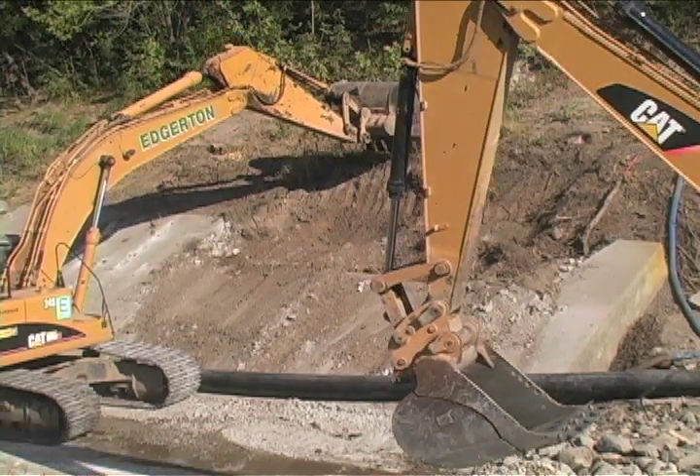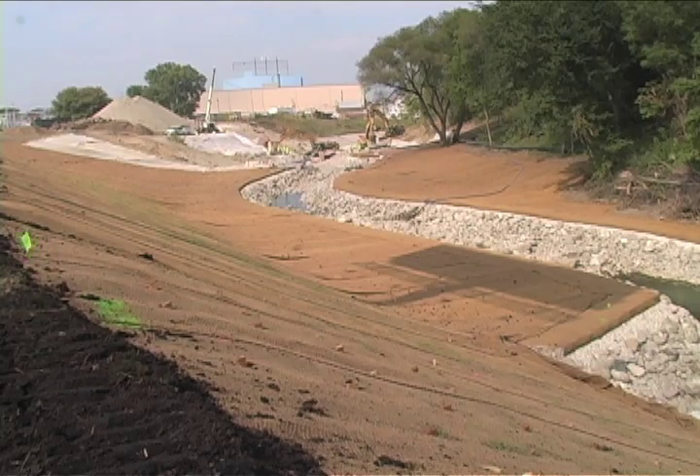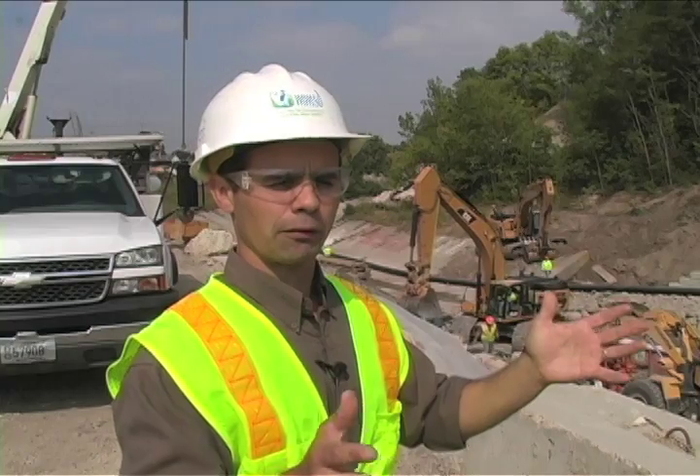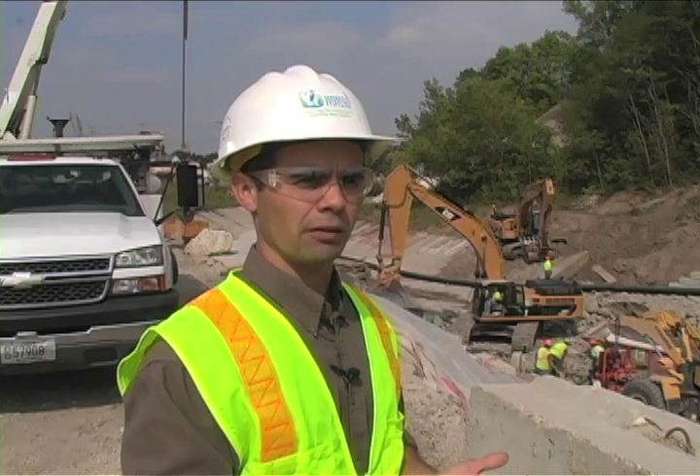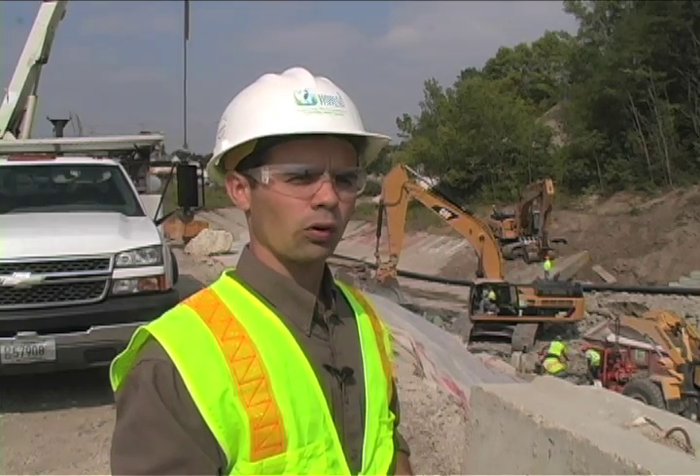When we remove that concrete, we slow down the flow with this rock-lined channel. We have to have somewhere for this to go. We widen the floodplain out and it's much safer on the edges. It provides habitat. It provides water quality benefits. It's overall a better system.